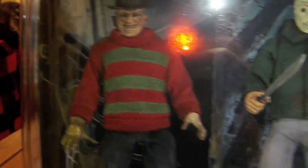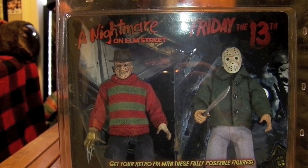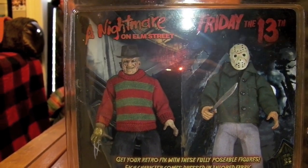Now the back of the box is going to feature the two premiere figures they put out — the original Freddy and the part three Jason with the retro style clothing. They look great — highly recommend getting both of these.